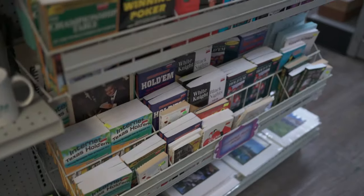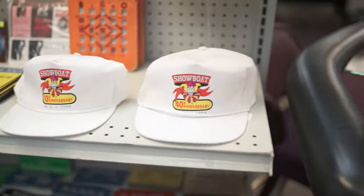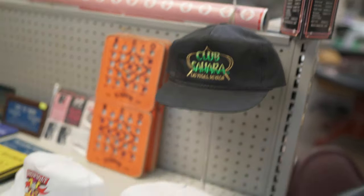Then we have a selection of books. Over here we have some unique casino hats and table signs.